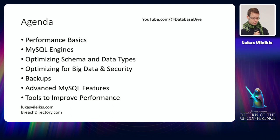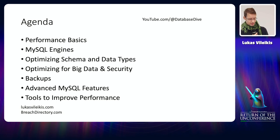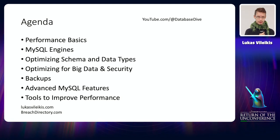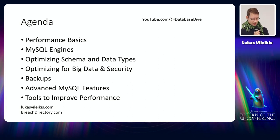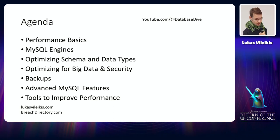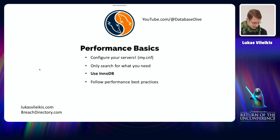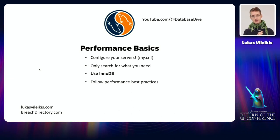We're going to go through performance basics, MySQL engines, and then how to optimize schema and data types for bigger data sets — how to optimize your tables and databases for big data in general, how to take backups of big data sets because mysqldump will not work, some advanced features and interesting bugs, and finally tools to help you improve your database performance.